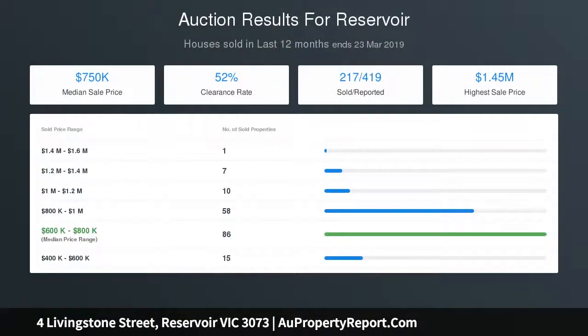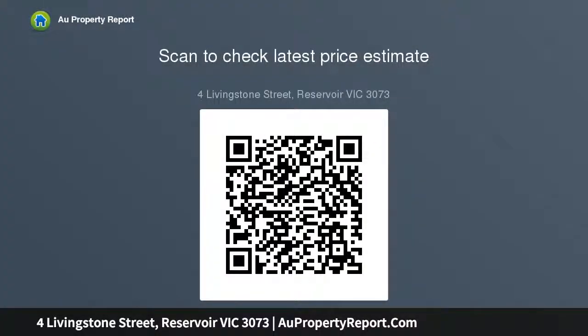Add to this bedrooms with mirrored and fitted built-in robes, a striking fully tiled modern bathroom, separate laundry, heating, cooling, alarm, plus single garage with workshop. Enviably positioned, walking distance to Gilbert Road trams and Coburg Hill Shopping. Thank you so much for watching.